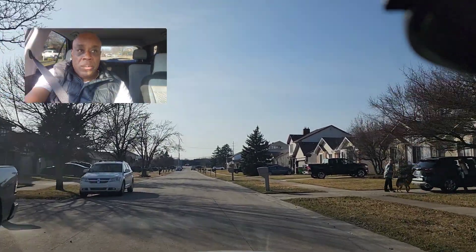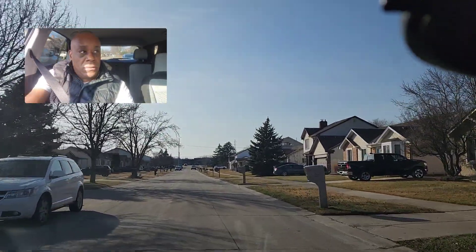Hey guys, we're going to talk about driving through neighborhoods, having good speed control, taking our time.